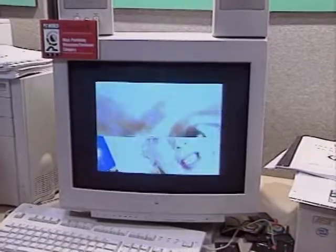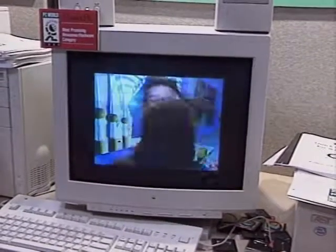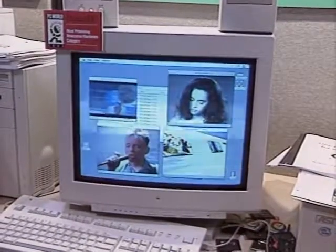QuickTime 2 also gives you the option of doing full motion video in software only, or it will support MPEG and JPEG video compression boards. MPEG allows full screen, 30 frames per second, 640 by 480 at higher quality than software-only. On the Macintosh version, motion JPEG support enables 60 field per second video. A major new feature is time code, really adding professional enhancements for people who want to do video authoring and playback.